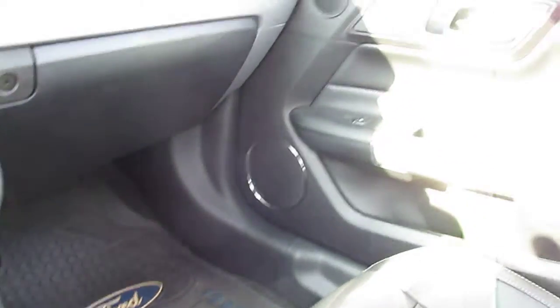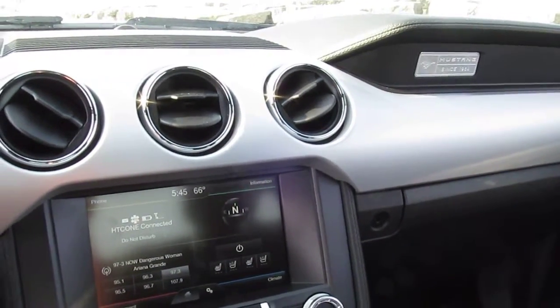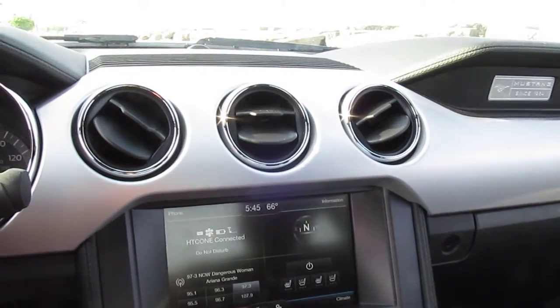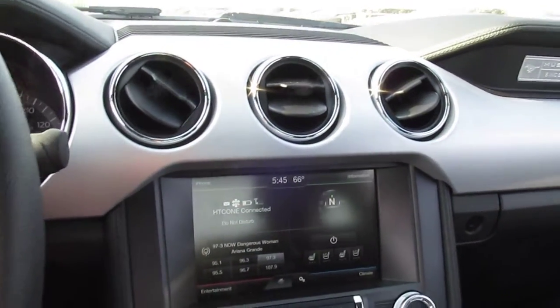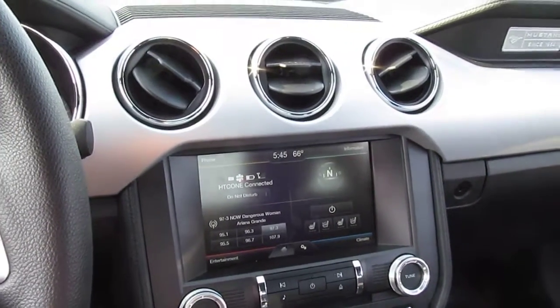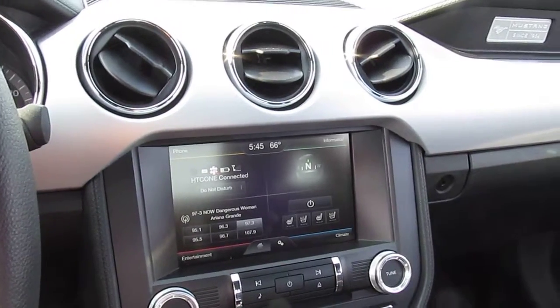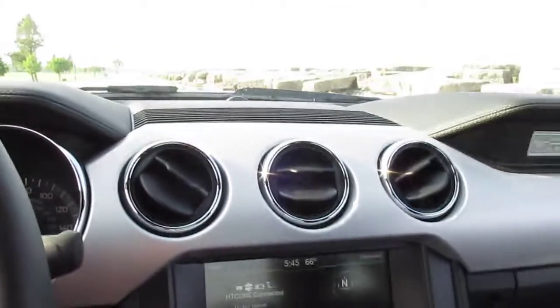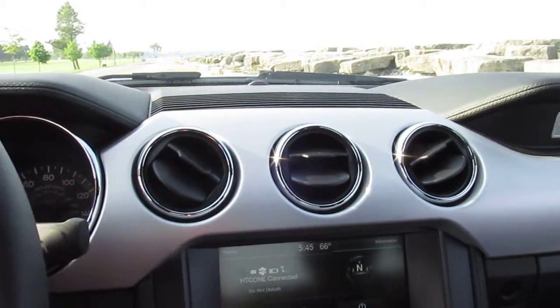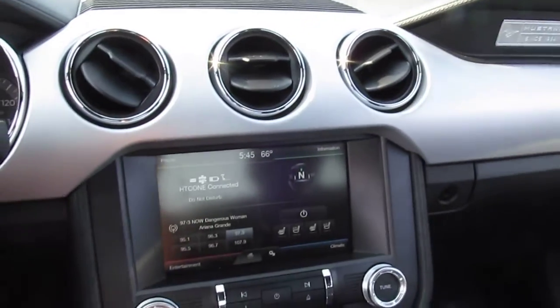On the highway this thing averages probably 28 to 29 mpg pretty easily, which is pretty awesome. Otherwise it's the same old Mustang, but it sounds freaking awesome. I can't complain about the exhaust at all — I'll have another video just on the exhaust to give you an idea of what's been done and how it sounds outside the car.